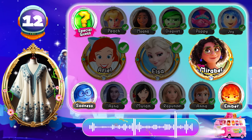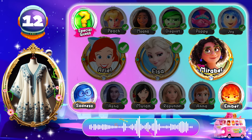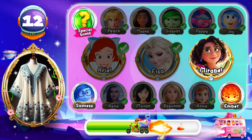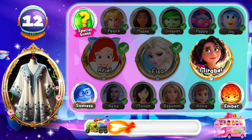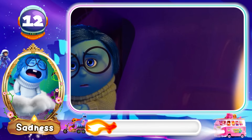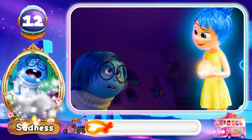Round 12! Can you guess this one? Are you taking that where I think you're taking that? Sadness is the correct answer! Hooray! Joy, are you taking that where I think you're taking that?